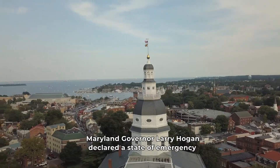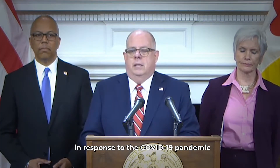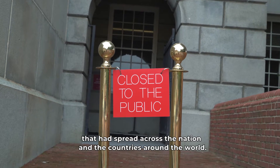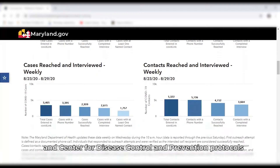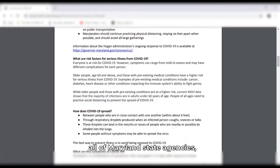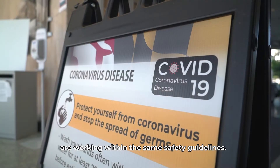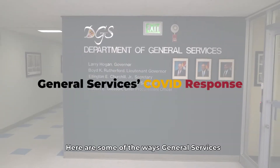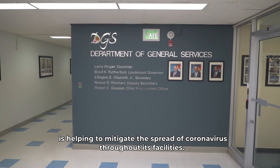In March of this year, Maryland Governor Larry Hogan declared a state of emergency in response to the COVID-19 pandemic that had spread across the nation and to countries around the world. In compliance with Environmental Protection Agency and Center for Disease Control and Prevention protocols, all of Maryland state agencies, including Maryland's Department of General Services, are working within the same safety guidelines. Here are some of the ways General Services is helping to mitigate the spread of coronavirus throughout its facilities.